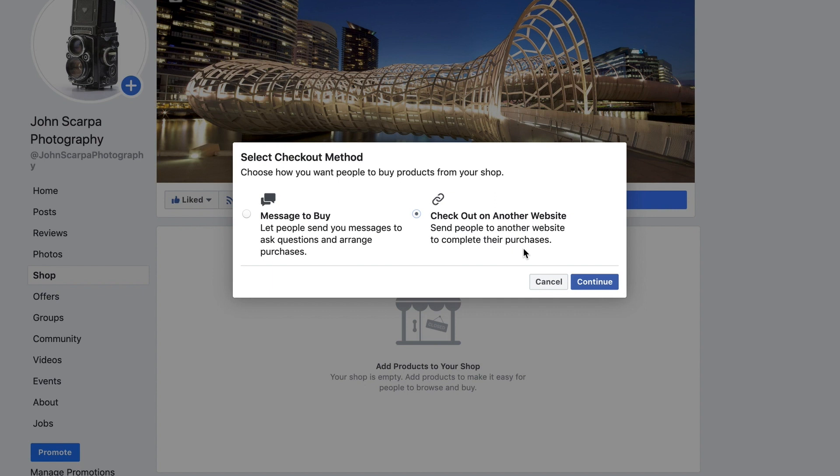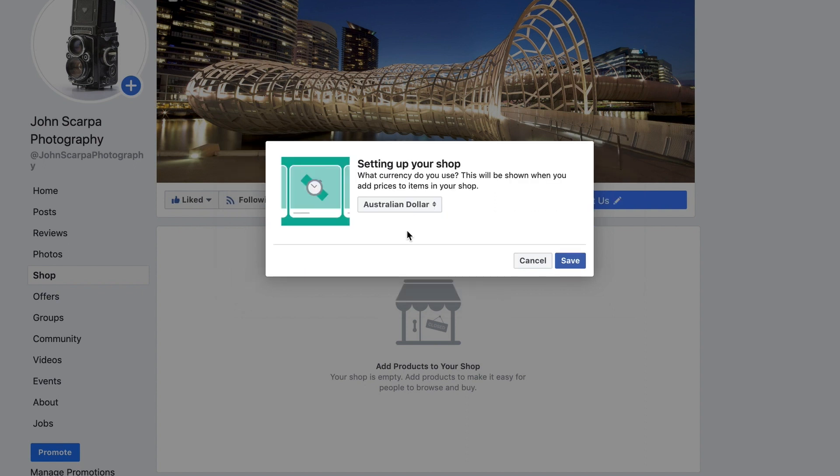Keep in mind that if you start with one option and then change your mind down the track, you'll need to completely remove your shop and reinstate it in order to start again, which means you'll lose all the information you had placed in there previously. So if you selected Message to Buy and then discover you want to link products to your own e-commerce web store, go into the Templates and Tabs section in the settings area, remove the shop from the tabs, and then add it once more.